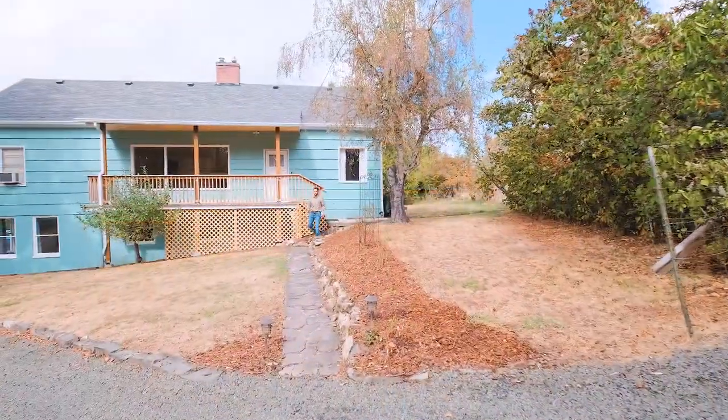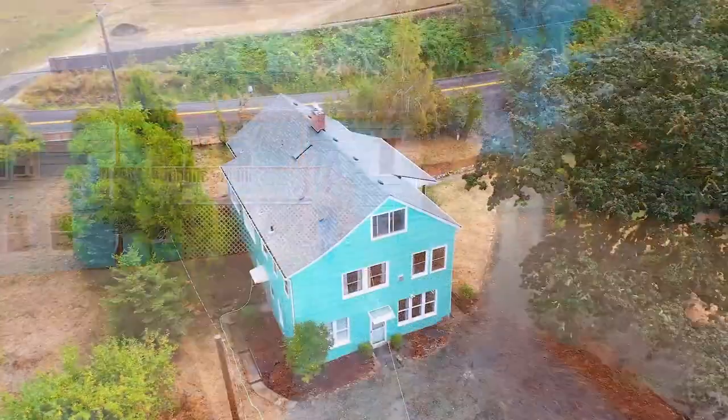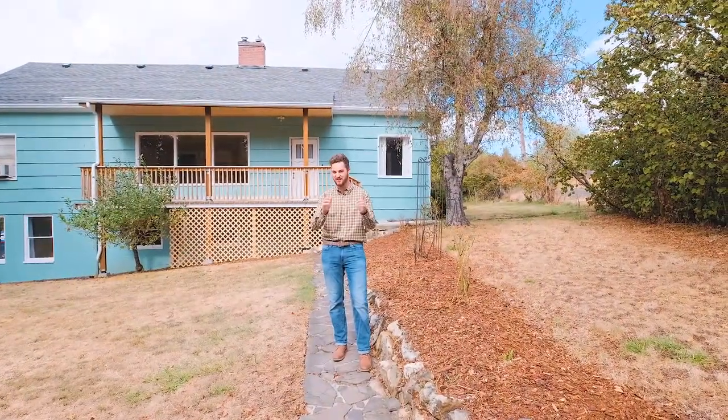Hey everybody, Tim Rist here, Discover Oregon Real Estate, and I'm really excited to be showing you this property just south of Dallas, Oregon — 1925 Church Street. We're going to be going back to 1928. Wait till you guys see this place.